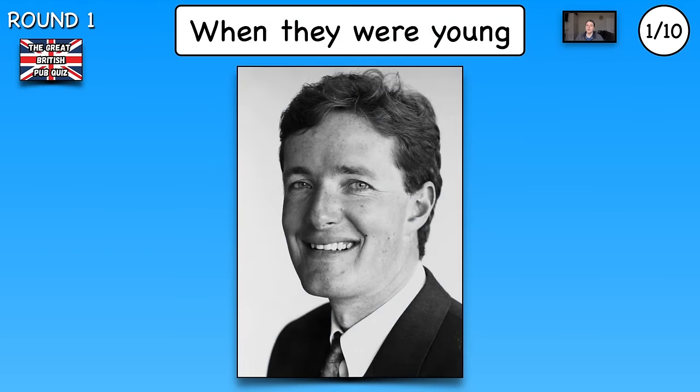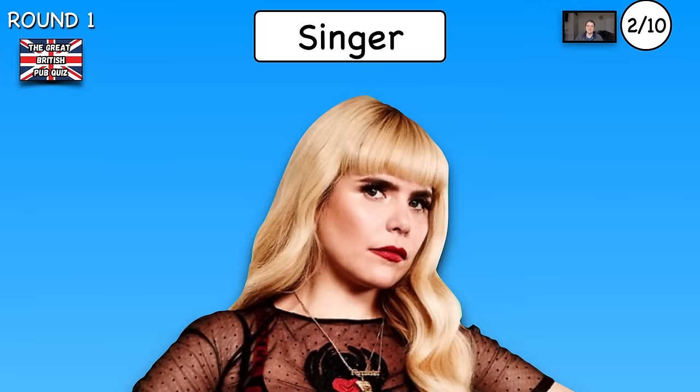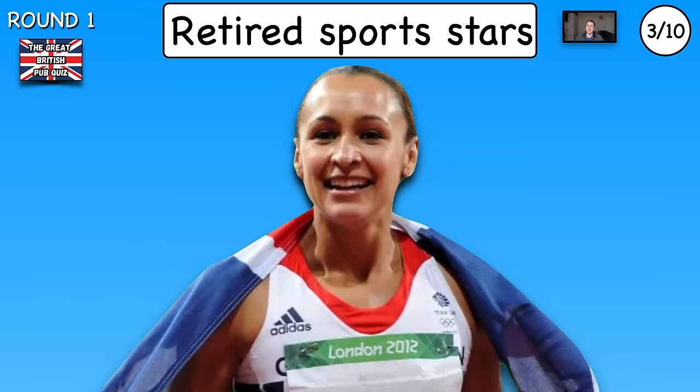Round one is the picture round. There are 10 pictures of famous people, places etc. and you have around 15 seconds for each. Number one, who's this a picture of from when they were young? Number two, name the singer. Number three, name the retired sportsman.